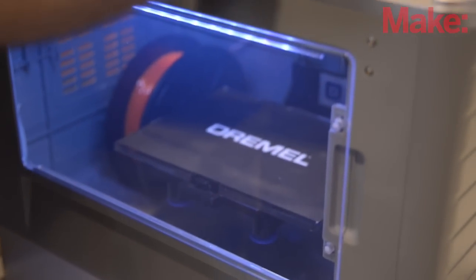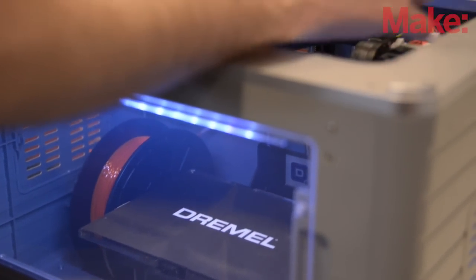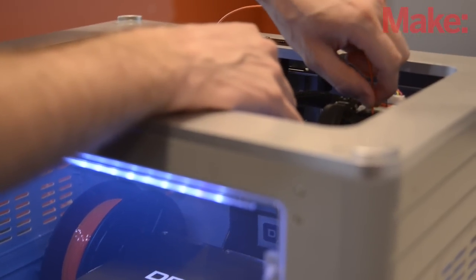We wanted to hear from the makers, we wanted to hear from the people using 3D printing from all different levels and find out what they were running into. And we felt that the design software piece of it was a critical element.